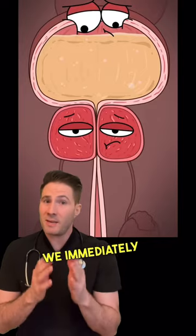When an old man can't pee, we immediately suspect his prostate. Why is that? Well, this cartoon demonstrates that anatomical flaw.